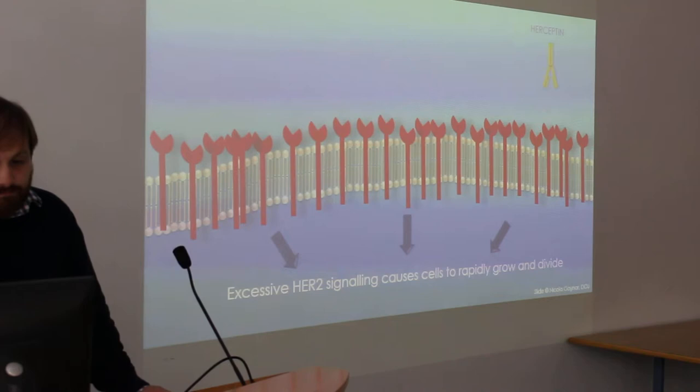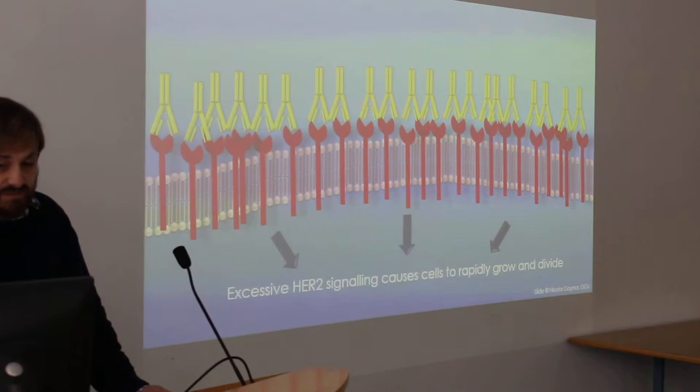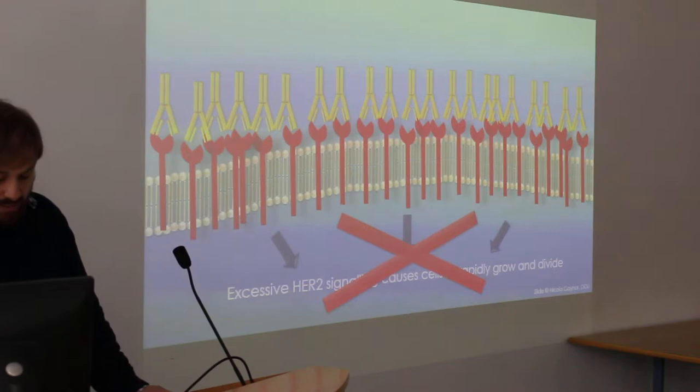So when you give Herceptin, Herceptin comes in and binds to HER2. What this does is stop the growth signal, so it should stop the cancer cells growing.